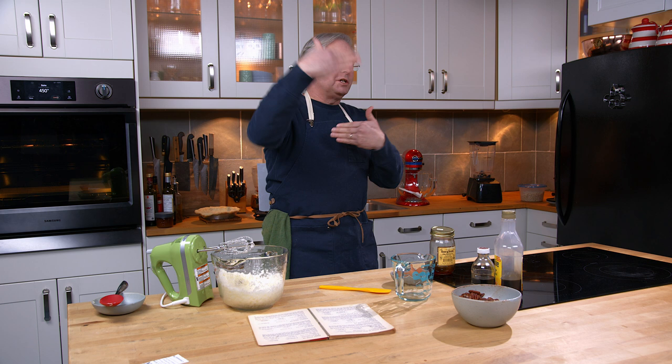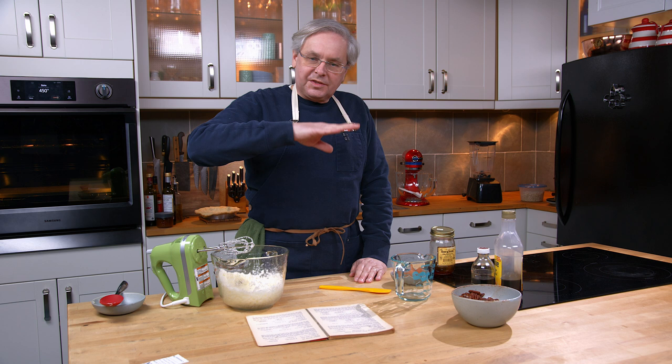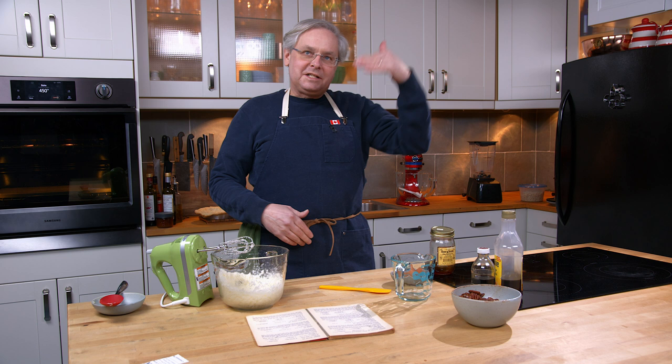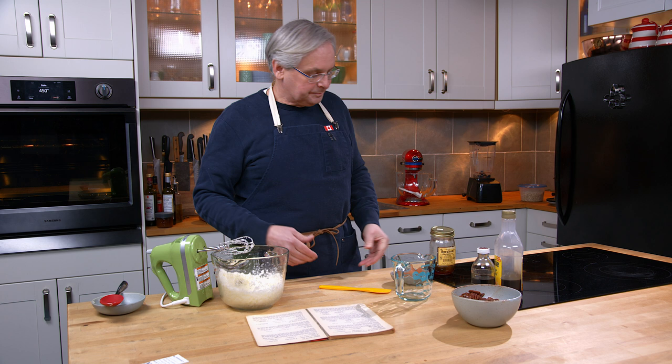The 1930s were also a time when there was a change in pecan pie recipes. This recipe calls for one cup of dark syrup — it doesn't call out what the syrup is, just one cup of dark syrup. I have to assume that in the 1930s, Karo corn syrup was really pushing their recipe for pecan pie. So I have to imagine that what they wanted to say was Karo corn syrup, but they didn't want to use another brand's trademark in their branded cookbook.